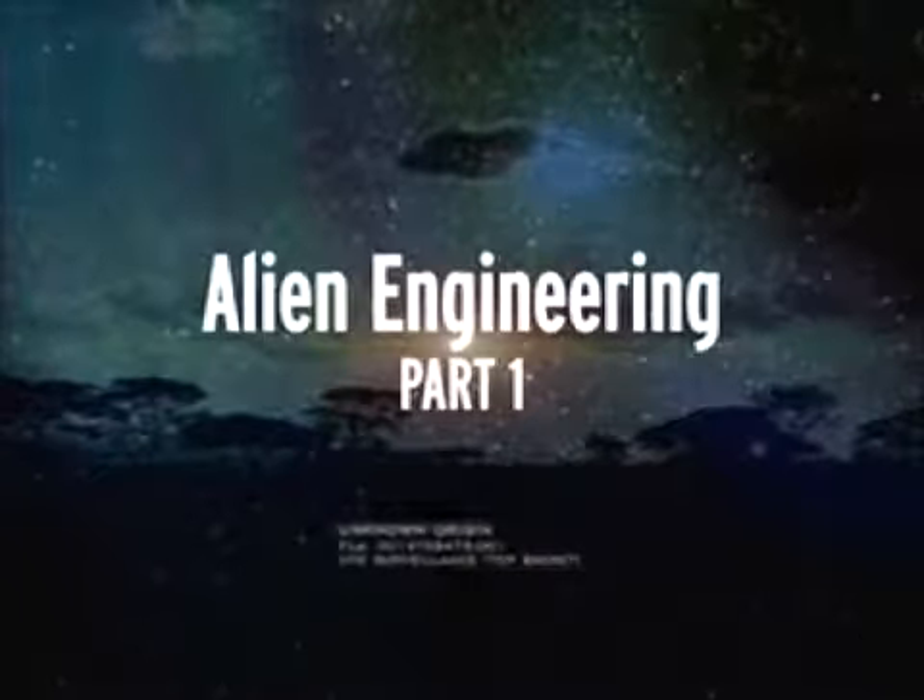Inertia cancelers, anti-gravity devices, and wormhole excavators — and maybe in the process, discover the secrets of the universe through alien engineering.